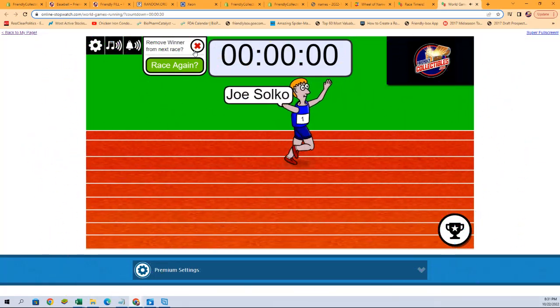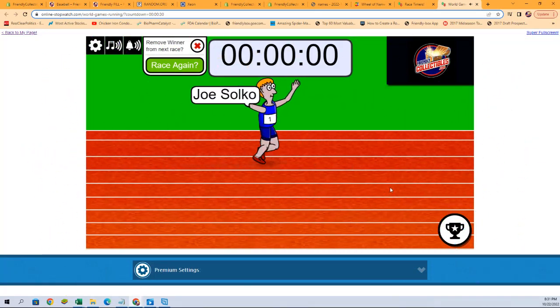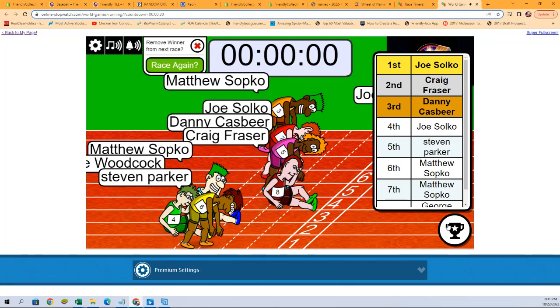All right, we need first and second place. Joe S., you are in first place, so you'll be getting two spots. Second place will be Craig F. with one. Thank you all, and congratulations. Break is coming up in just a few moments.